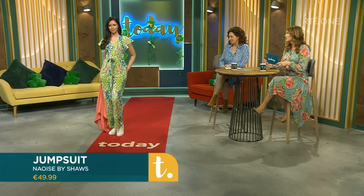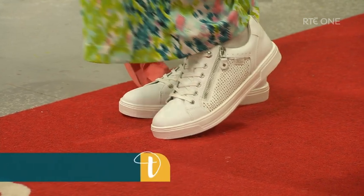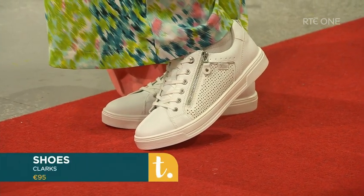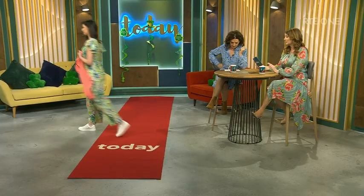It's great that they have a good range of sizes because often people get caught between sizes. Thank you, Jess — just absolutely lovely. Brilliant. That's Shaw's and you can get all of these online or in store.